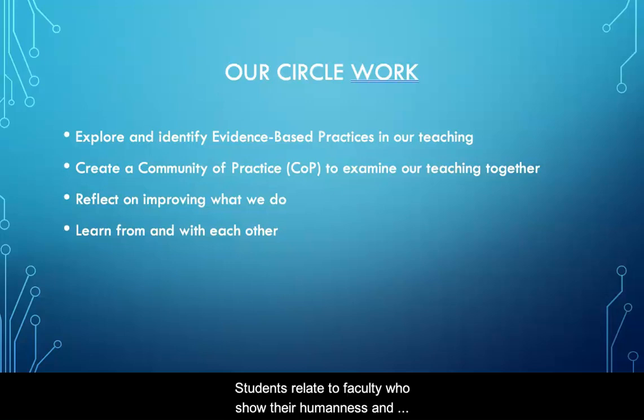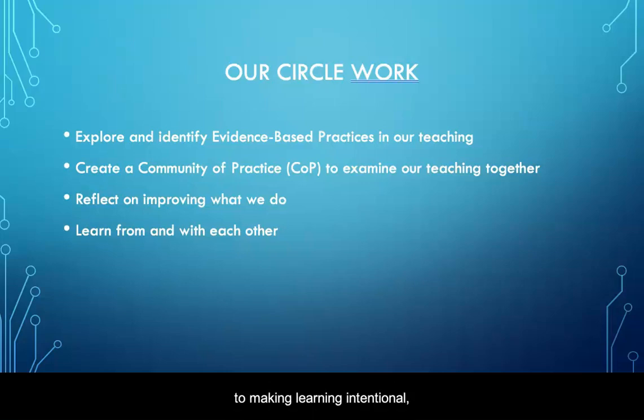Students relate to faculty who show their humanness and caring and are able managers of learning. Evidence-based practices are the keys to opening the door to making learning intentional, relatable, collaborative, and recognize students as the stars in their own learning journeys.